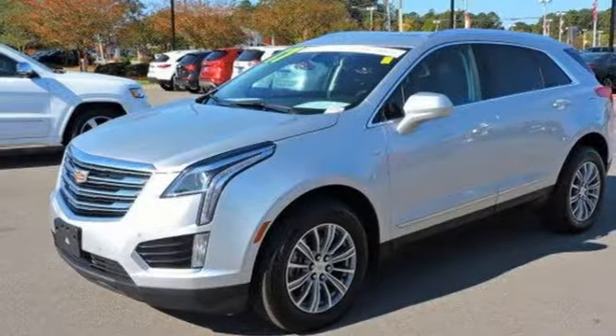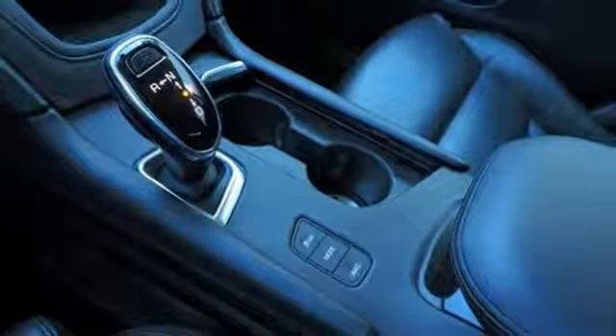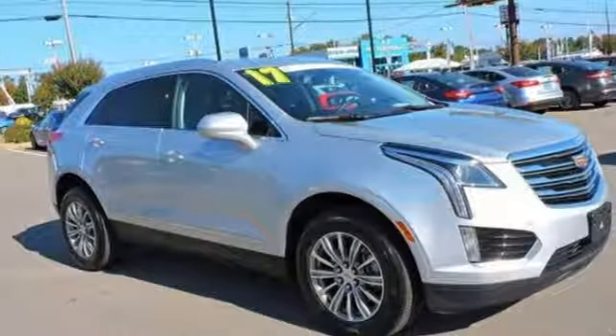Keyless access and a universal home remote enhance seamless interaction with your vehicle. Attractive and accommodating, this is your perfect match. Drive this XT5 home today.